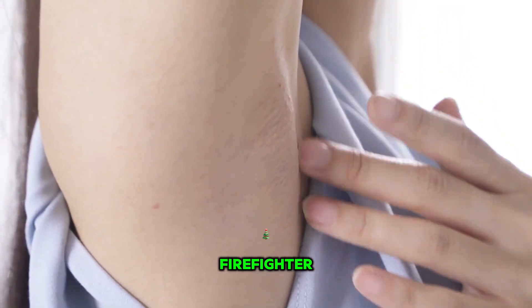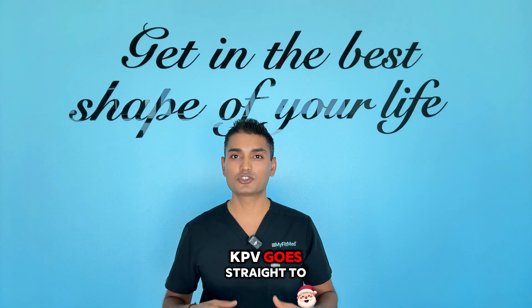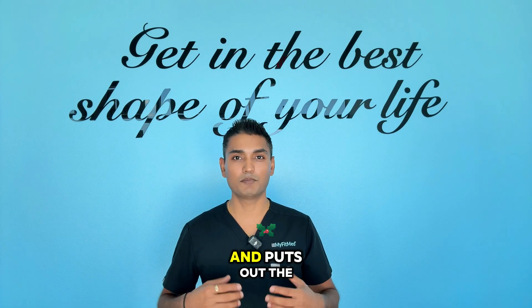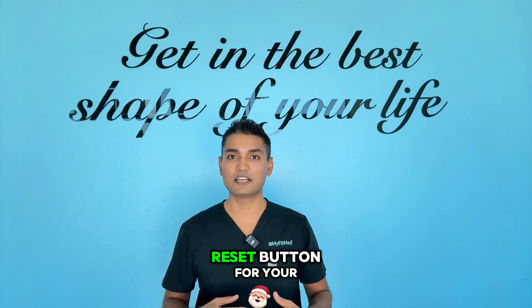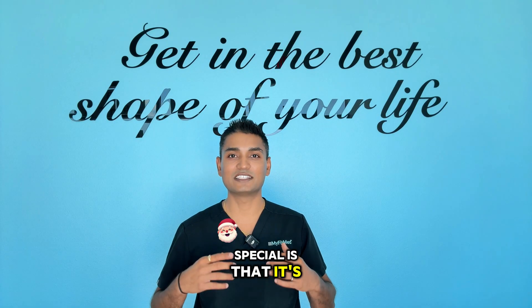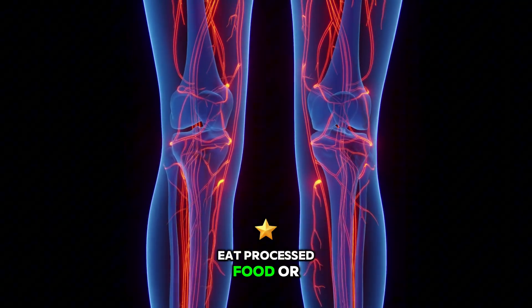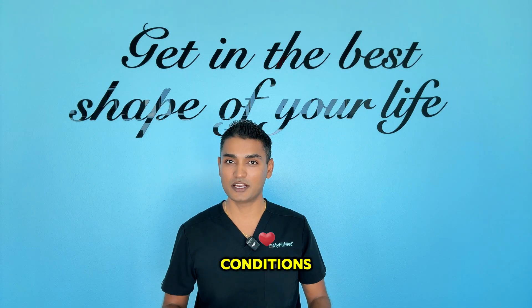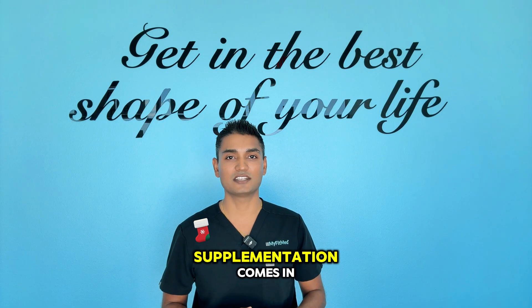Think of KPV as your body's natural firefighter. While other treatments just mask the symptoms, KPV goes straight to the source of inflammation and puts out the fire from inside. It's like having a reset button for your immune system. What makes KPV special is that it's naturally occurring in your body, but as we age, get stressed, eat processed food, or deal with chronic conditions, our natural production drops. That's where supplementation comes in.